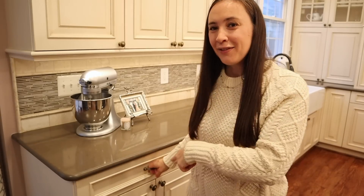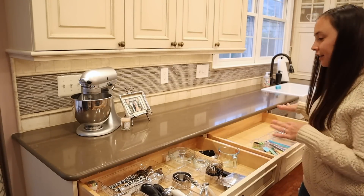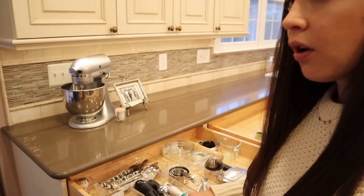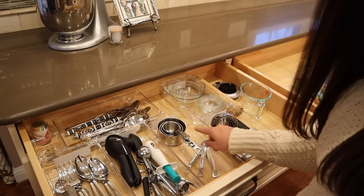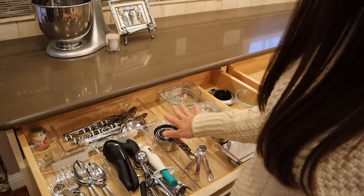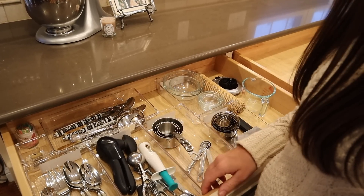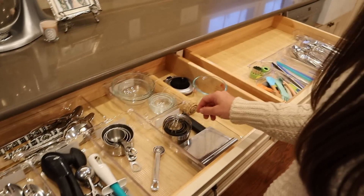The first drawer I want to peek into is this one — these two are my main cooking utensils drawers. I love having the big open drawer; I've never had this in a kitchen before, so this is a real luxury. All of these little containers are from the Container Store, I'll link them below. This one is like a serving and baking area: serving pieces, can openers, wine openers, ice cream scoops, baking stuff, and measuring cups.